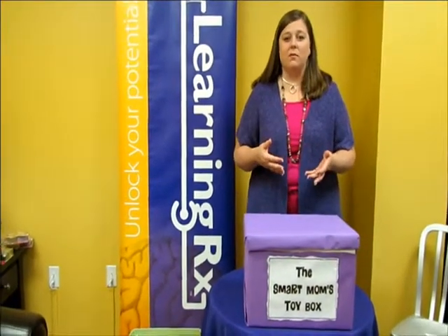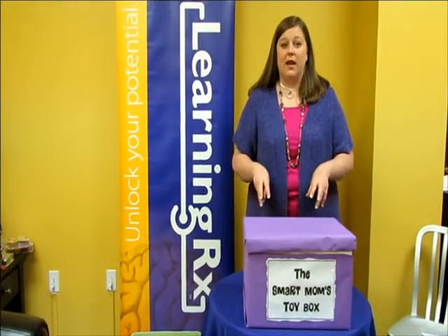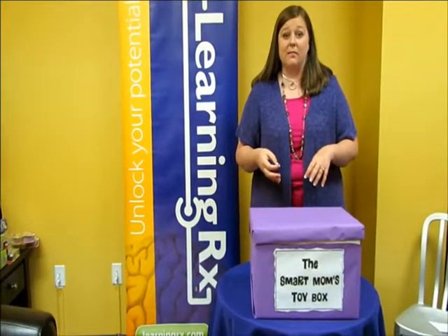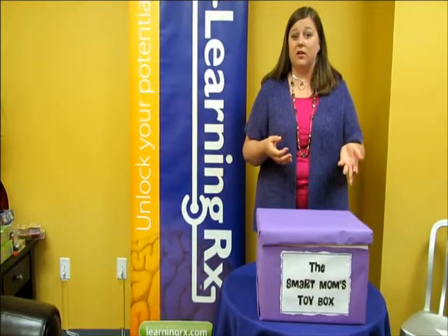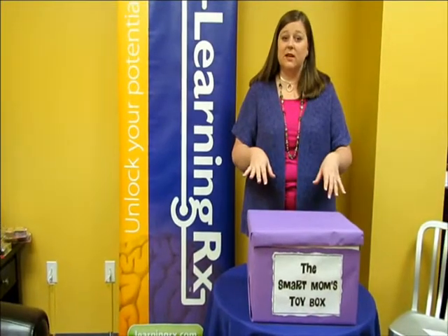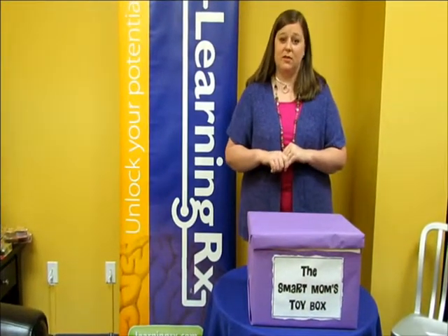Although one-on-one brain training is best, there are some great games that you can buy at stores or at places like Amazon.com that help enhance and maintain those important underlying learning skills that we all need to be a good learner. So we're going to take a peek inside our Smart Moms toy box today and see what game can be great for you and your family.